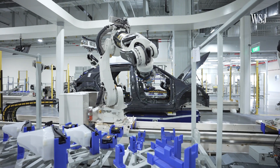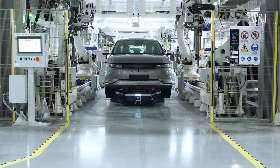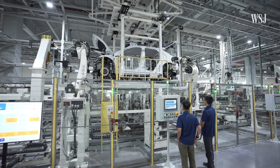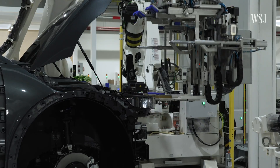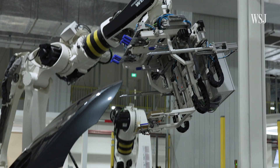Hyundai's plant in Singapore is the country's first auto factory in over 40 years. While micro factories could allow wealthier countries to rebuild manufacturing industries, the move toward greater automation will mean fewer manual jobs for workers.